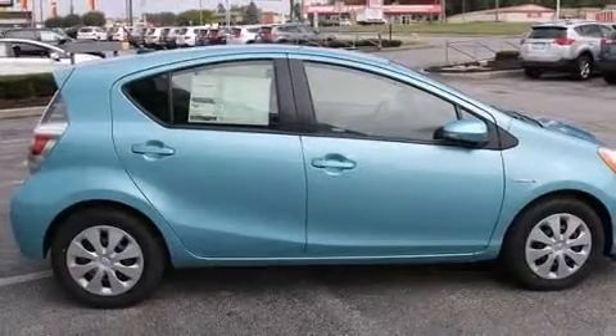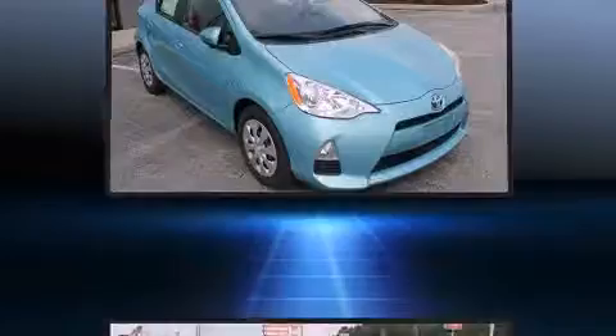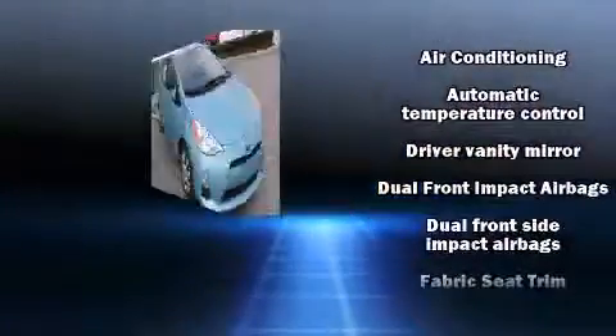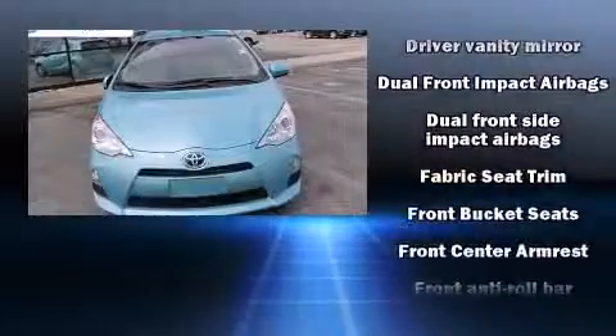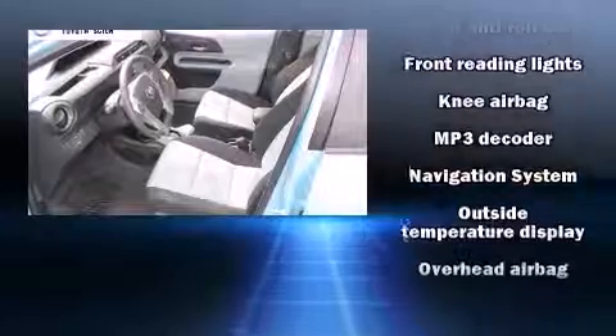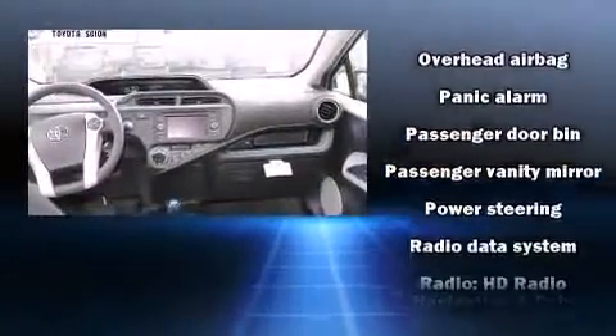Remote keyless entry and one-touch window functionality are included. Storage solutions are integrated throughout the interior, demonstrating thoughtful attention to detail. Audio features include a CD player with MP3 capability, steering wheel mounted audio controls, and six speakers providing excellent sound throughout the cabin.